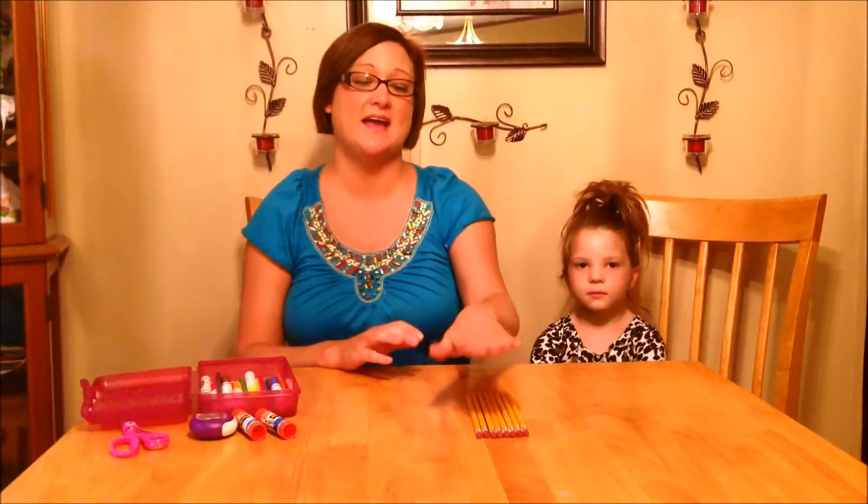McKenzie's teacher sent home a list that she needed four pencils, but today we bought a pack of eight pencils. McKenzie needs our help to figure out how many pencils we need to subtract from this pack in order to get four pencils.